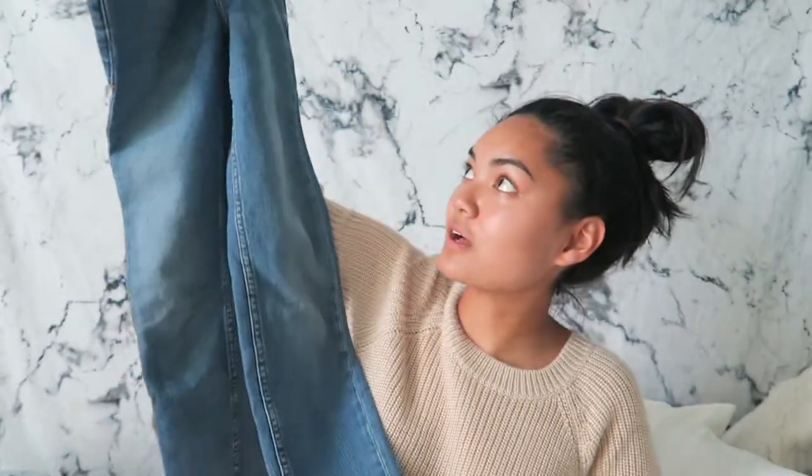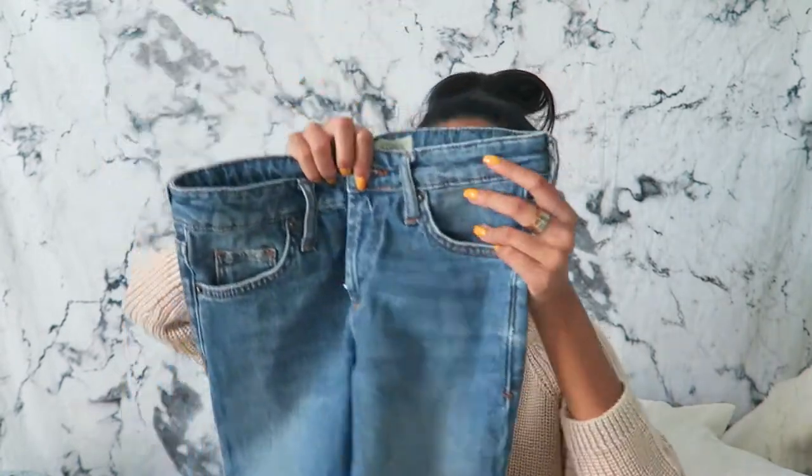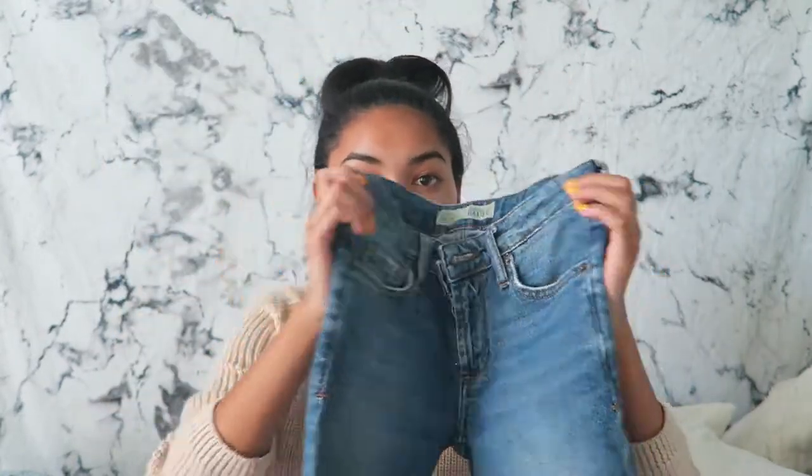At number three the next thing I'm going to talk about are straight leg jeans. I have been so into straight leg jeans. I found these ones from Topshop at Plato's Closet for a really cheap price and I really love these. These are in great condition and these make an outfit so much nicer.